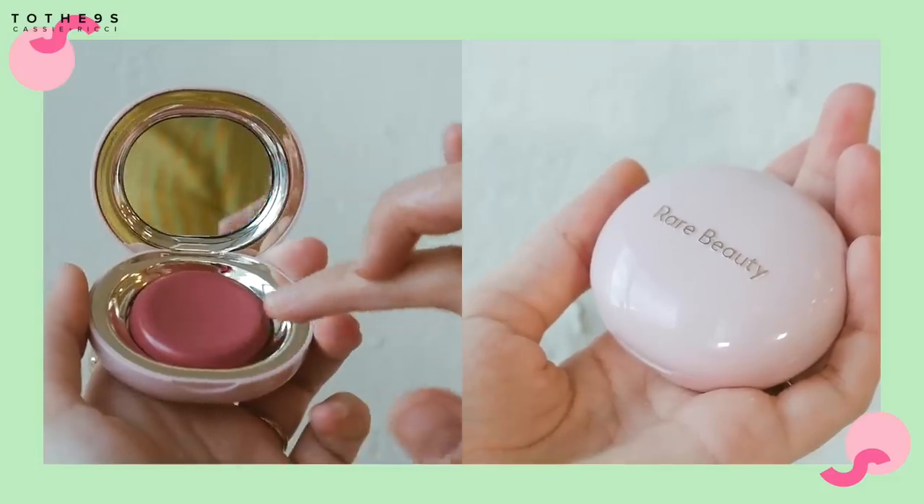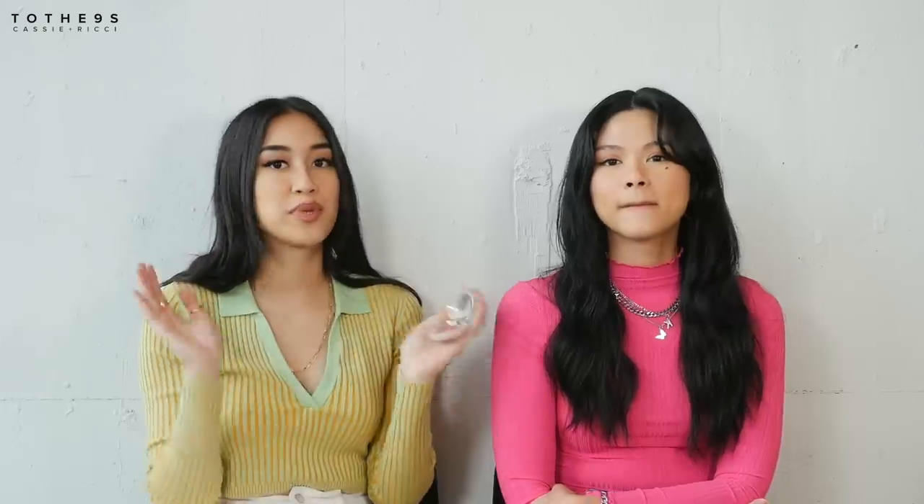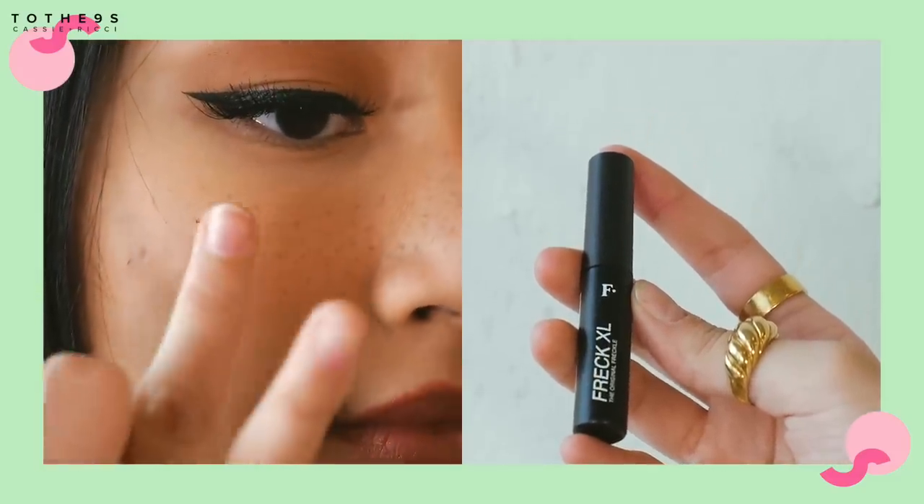I also have another Rare Beauty product — their Nearly Mauve Melting Blush. It's such a pretty color. I love how all their things come with mirrors. It's super blendable and easy to use. Paired with this, I've been using the Freck XL, the original Freckles, to freckle my face. I want that little sun-kissed cute springtime vibe. Richie has the freckles too — super cute.